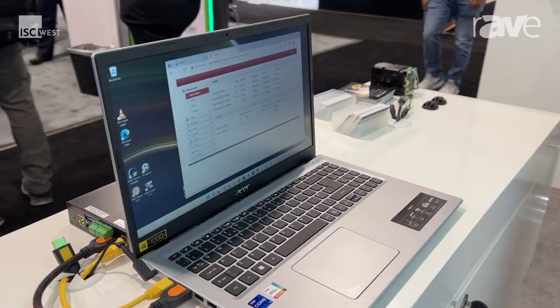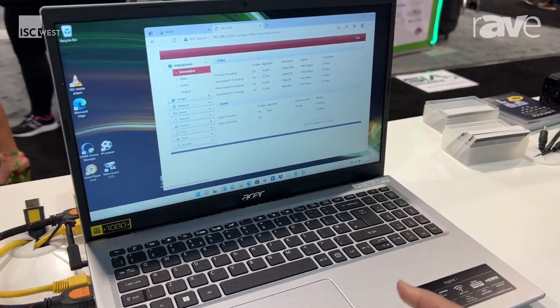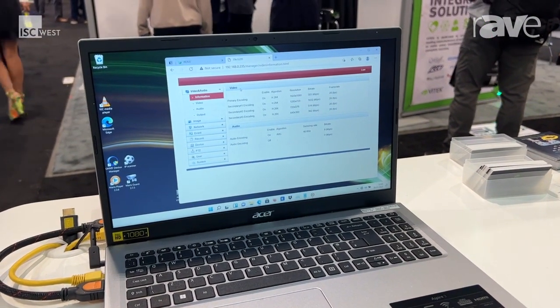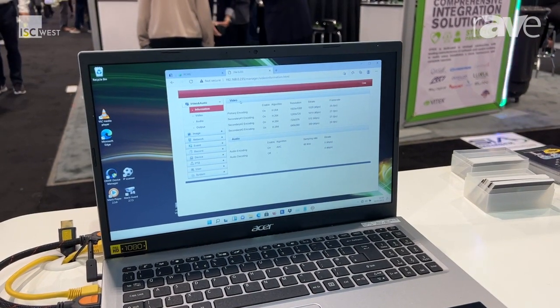This is used for users that are handling sensitive information or multiple different applications. So if you have a supervisor that wants to view this somewhere else, or they want to save it for litigation purposes, this is a great way of doing this.